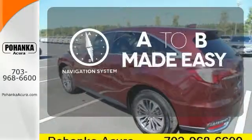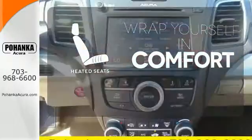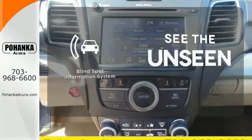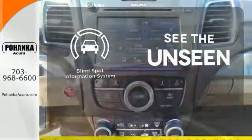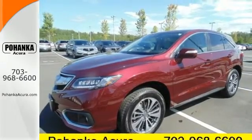Never feel lost again with the navigation system. Warn off the chills with the heated seats. Negotiating traffic has never been easier, thanks to the blind spot indicator. Enjoy the best of all worlds with this luxurious RDX.